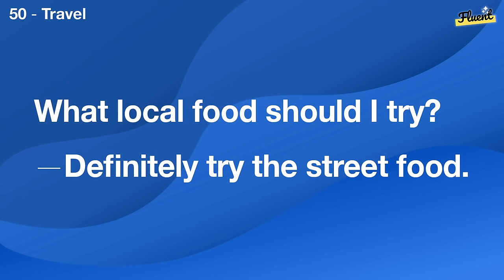What's the best way to relieve stress? Regular exercise, meditation, and proper rest can help.